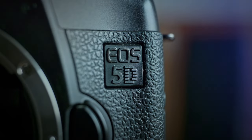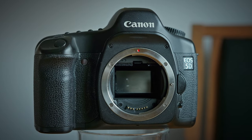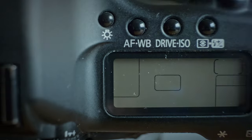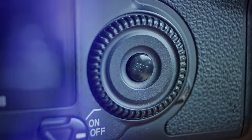Hello everyone and welcome. In today's video we're taking a deep dive into a true classic in the world of digital photography, the Canon EOS 5D. This camera has been a topic of much discussion among photographers, and today we're going to explore what makes it so special, especially focusing on its color rendering and its relevance in the year 2024.